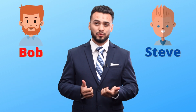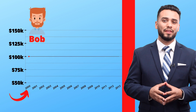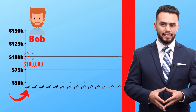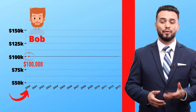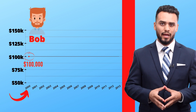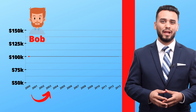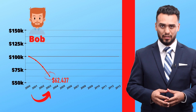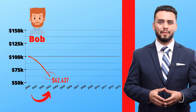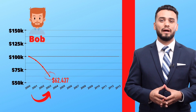To better understand how index annuities work, let's take Bob and Steve's retirement plans as an example. Hypothetically speaking, let's say it's the year 2000, and Bob has $100,000 of his hard-earned savings in a 401k — similar to a 403b or a 457b — with full risk associated: stocks, bonds, mutual funds, etc. By the year 2003, Bob's 401k would have dropped to $62,000. If you lost 40% of your retirement in just three years, how would you feel? Probably not too good, especially if you were just about to retire.